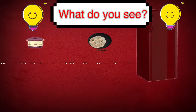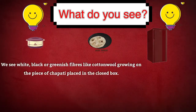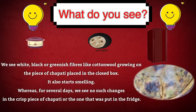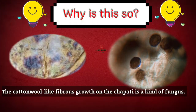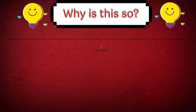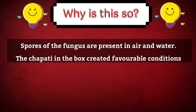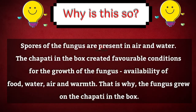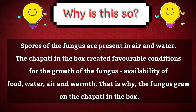What do you see? We see white, black or greenish fibers like cotton wool growing on the piece of chapati placed in the closed box. It also starts smelling. Whereas for several days, we see no such changes in the crisp piece of chapati or the one that was put in the fridge. Why is this so? The cotton wool-like fibrous growth on the chapati is a kind of fungus, a type of microorganism. Spores of the fungus are present in air and water. The chapati in the box created favorable conditions for the growth of the fungus — availability of food, water, air and warmth. That is why the fungus grew on the chapati in the box.